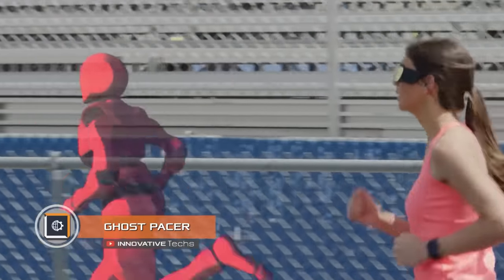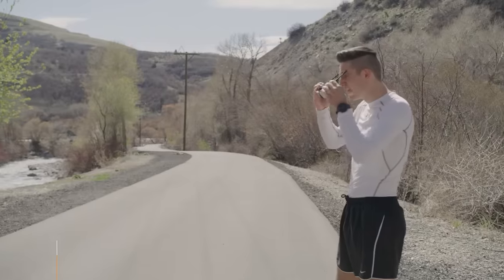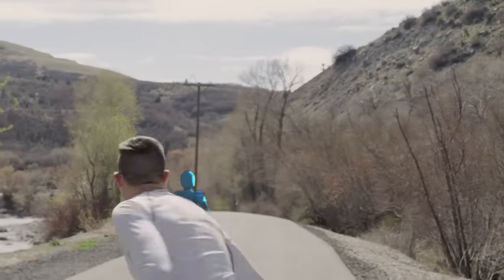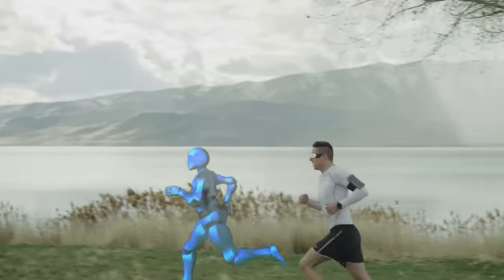Ghost Pacer. Ever dreamed of getting a running buddy that fits your schedule? Developers of the Ghost Pacer believe they have found a solution: they created augmented reality running glasses projecting a virtual running companion. Basically, you have to compete with an avatar.